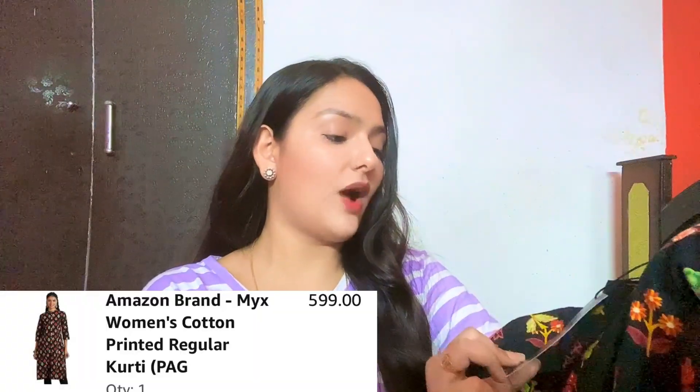The next kurti I have is this black kurti from a brand called MYX and it is in size S. It is a very beautiful kurti. You get a banded collar and on the front and at the bottom there is detailing with buttons — though these buttons don't open, they are just for the look. You get 3/4th sleeves, it is a straight kurti, the fabric is 100% cotton, and its price is Rs 599.